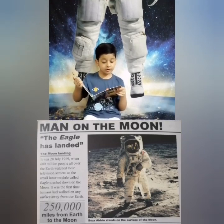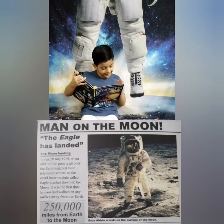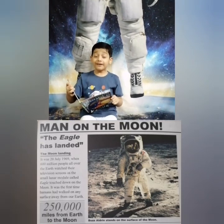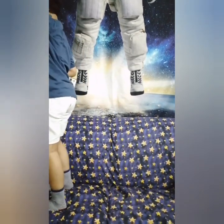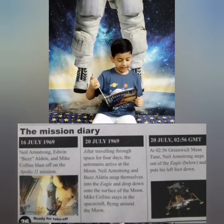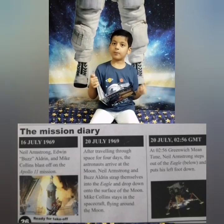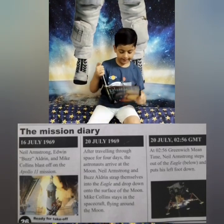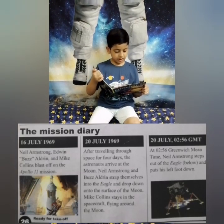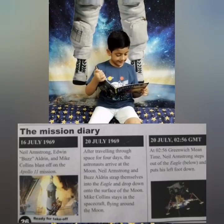And the small lunar module touched down on the moon! It was the first time humans had walked on any surface away from our Earth! 250,000 miles from Earth — to the moon! On 16th July 1969, Neil Armstrong, Edwin 'Buzz' Aldrin, and Michael Collins blasted off on the Apollo 11 mission. On 20 July 1969, after travelling through space for four days, the astronauts arrived at the moon.